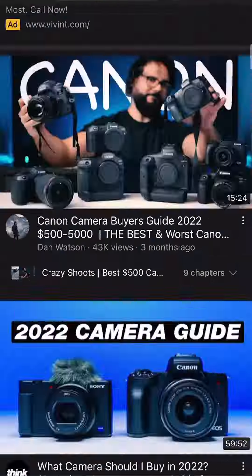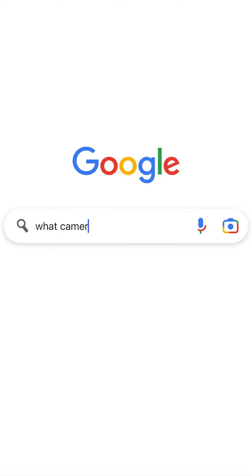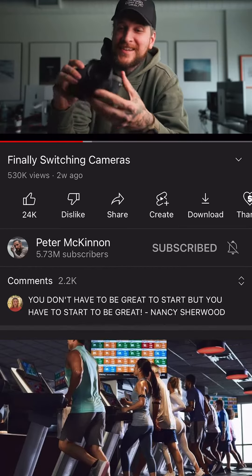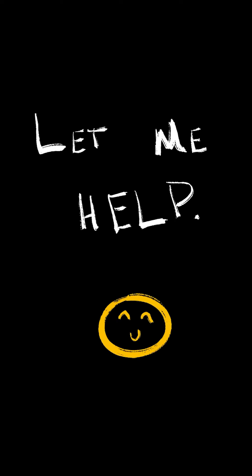The moment has come. You've watched all the YouTube videos, you've Googled everything about what camera you should buy, and you've thoroughly exhausted Peter McKinnon's YouTube channel. If so, why the hell are you here? Anyways, I have some helpful info on what to look for when buying your first camera and some starter gear.